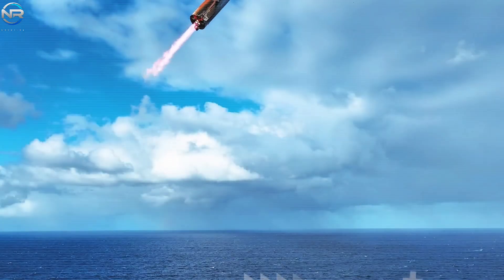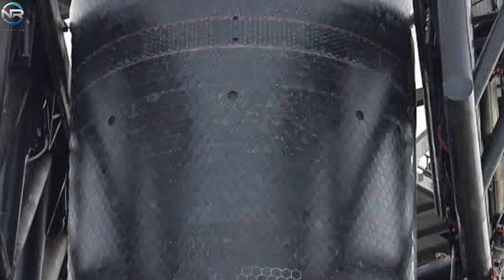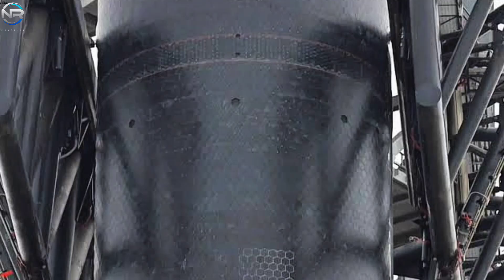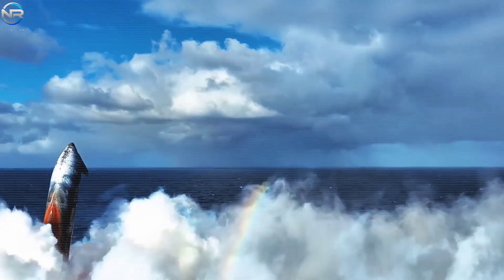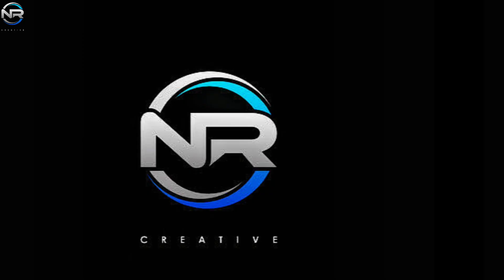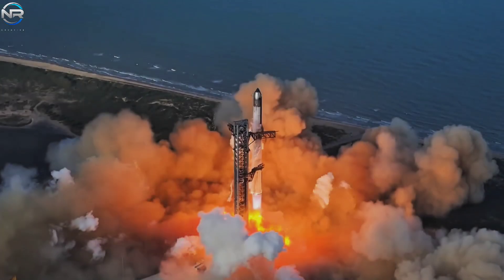SpaceX has shared the real explanation behind the orange tint seen on Starship's heat shield during atmospheric re-entry. Rather than a technical issue, the phenomenon arose from an experimental metal plate the company installed, which accidentally caused a chemical reaction. So what caused it, and how will this impact the future of metal heat shields for Starship? Let's discuss it all in today's NR Studio episode.